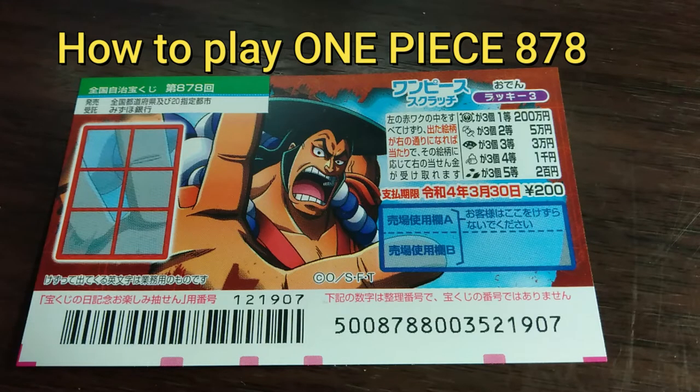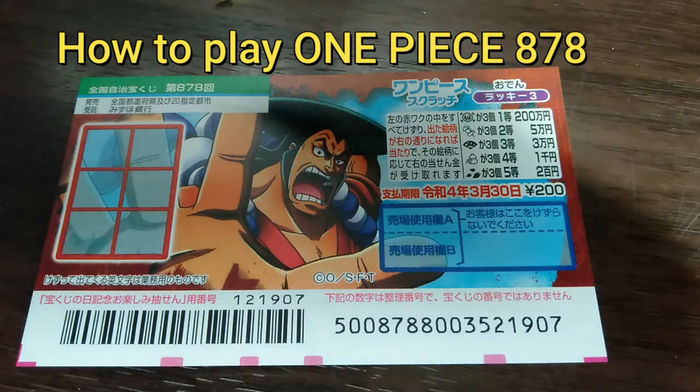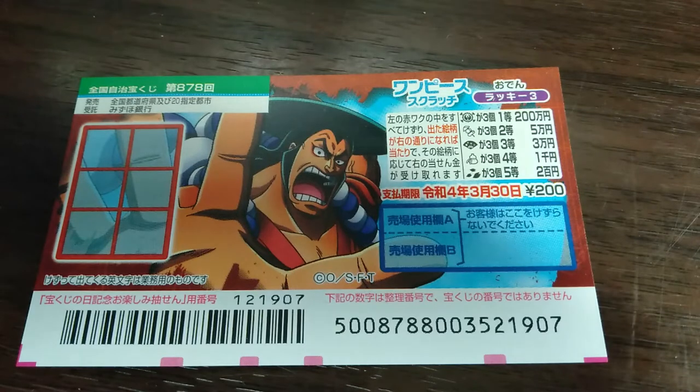Hello, my lottery friends! It's James in Japan. It is March 9th, 2021. You're looking at a new Japanese scratch ticket called One Piece for drawing 878. I got this when I was in Nagoya.